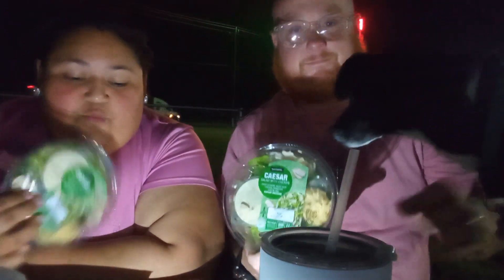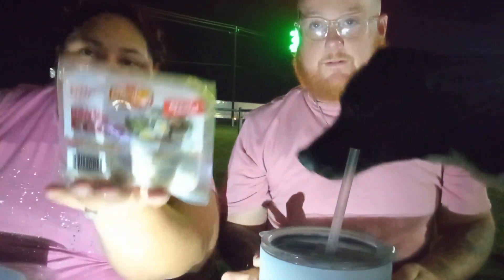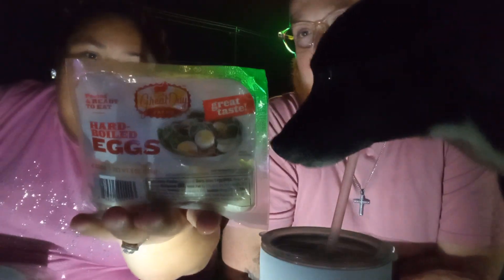Hey guys, welcome back to another video. We are the H family and today is just something simple again, trying to keep it cheap. So we went again with the Caesar salad from Walmart. We got the boiled eggs — we've had them before, tried them, and we did not like them, so we're gonna give them a shot again. We're gonna eat them with our salad. It comes with six, but me and Thomas are just gonna each get one and our fur babies are gonna have one each.